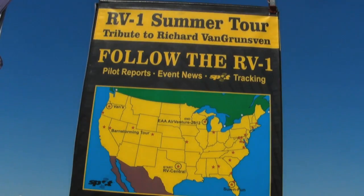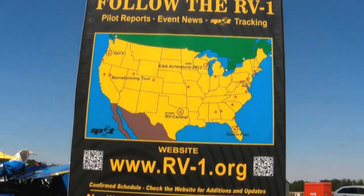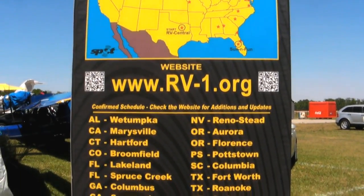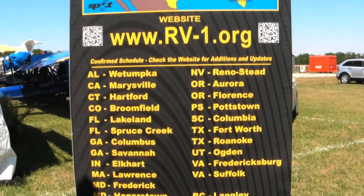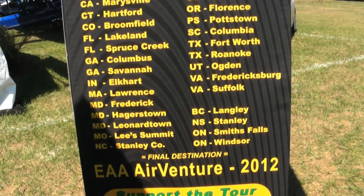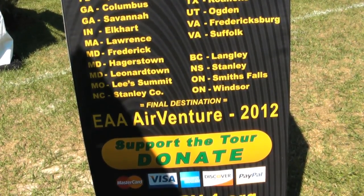We wanted to get it safely airworthy so we could take it on tour. Here at Sun and Fun is its debut for the tour. It's going to move up the east coast, go to Canada for a couple of weeks, then move all the way across the United States to Northern California, spending about five weeks in the Northwest area.